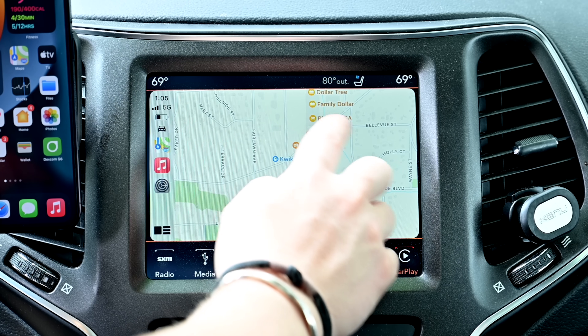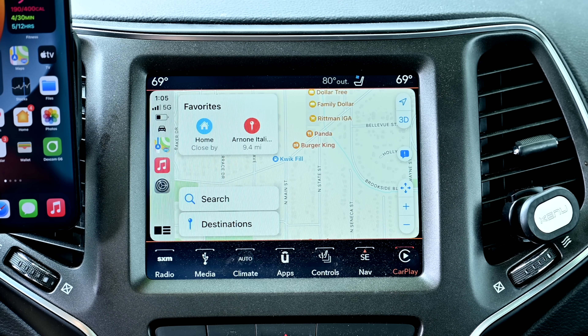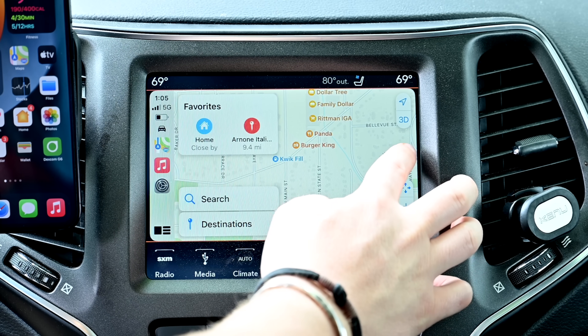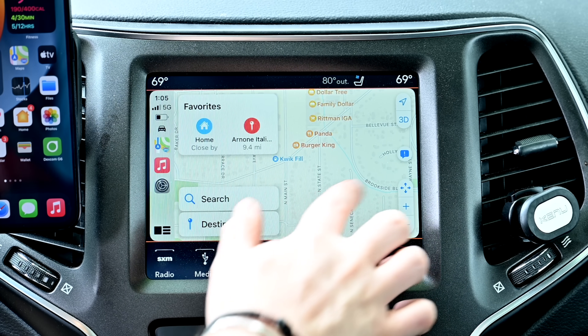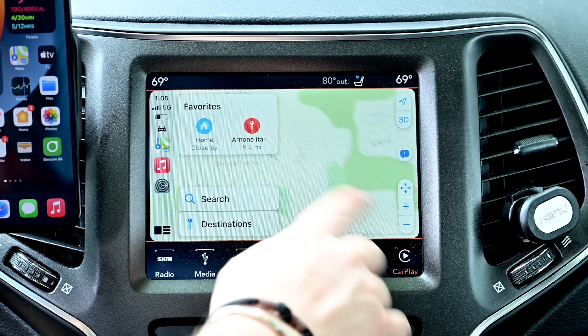Looking at maps, not a lot looks different here, but there are some big changes coming — especially if you live in larger cities. Cities like San Francisco, Los Angeles, New York, and London will have new details including elevation, roads, trees, buildings, landmarks, and more. Just a ridiculous amount of detail added to these cities.